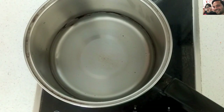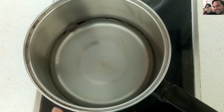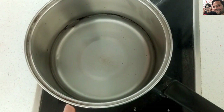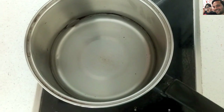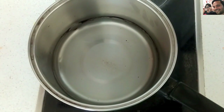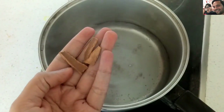While the water is boiling, please do subscribe to my channel for more recipe videos and send me your opinions by commenting below. If you like this video, hit the like button and share it with your near and dear ones. The water has now come to a boil.